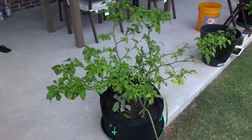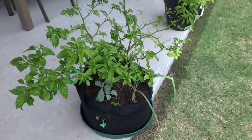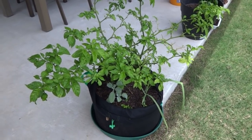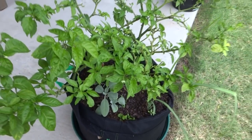Hey everybody, today is June 22nd, 2017 and we are ready for the next update. Today we're going to start with showing you some of the fruits that have formed already, and then we'll do the usual update. On this side we have these Aracha F2, these guys throwing out all kinds of funky shapes.